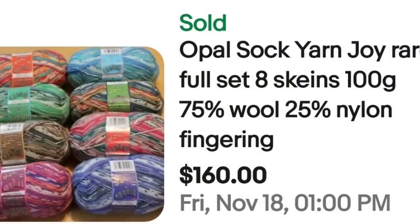Another thing that can make yarn go high is if it was a really desired color pattern and they no longer make it. These next ones are some sock yarn — Opal sock yarn, Joy Rare, full set of eight skeins. They were 75% wool, 25% nylon. The eight sold for $160, so $20 a piece. Keep your eye out for sock yarn; it does sell very, very well.